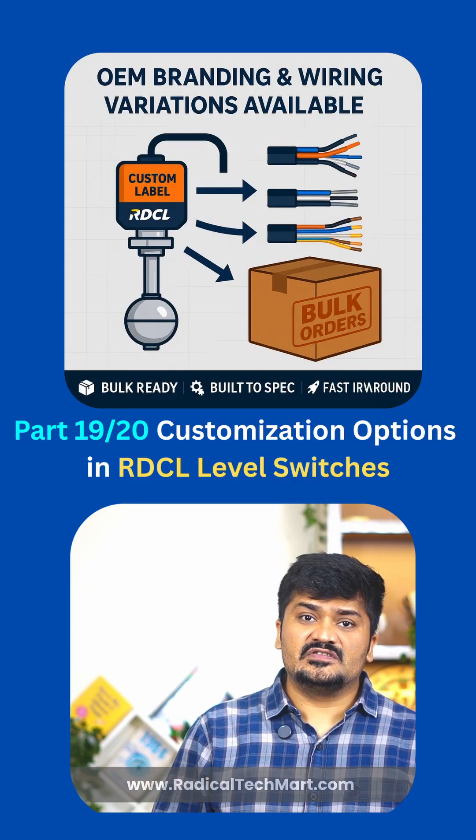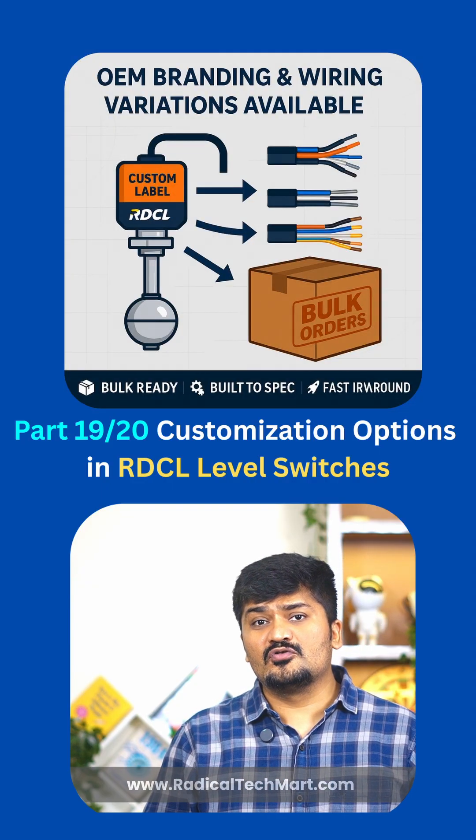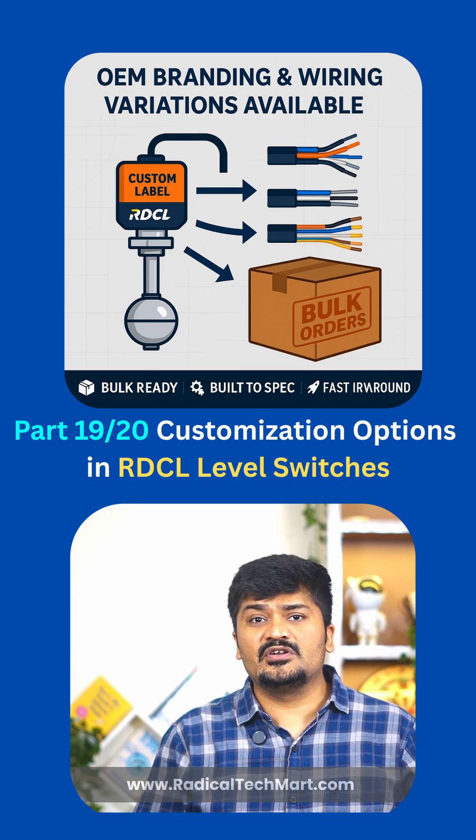Fifth, cable options: PVC, Teflon, 2-core, 4-core — we will match it to your control panel.